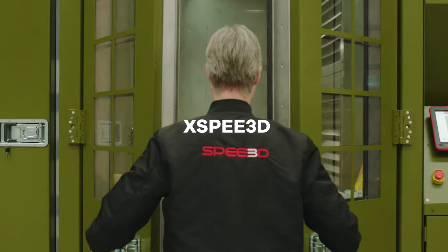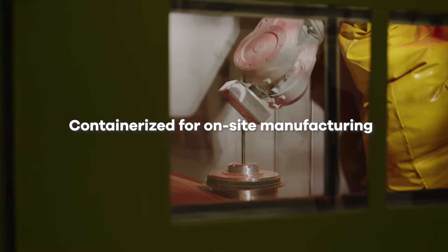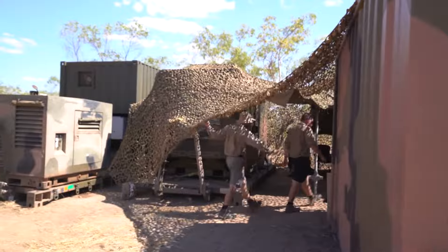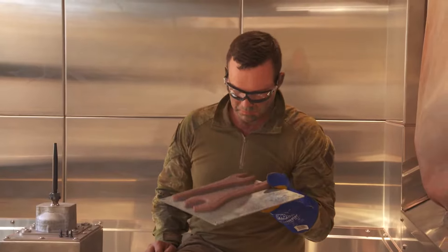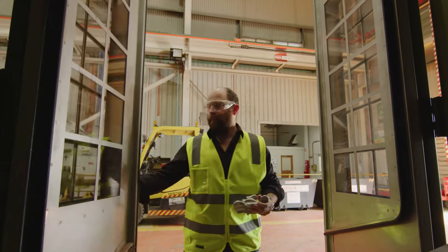Introducing SPEE3D's X-Speed — the world's only containerized additive manufacturing solution for building and repairing metal parts in the field. Developed with the Australian Army, X-Speed was engineered for military deployment. SPEE3D recognized that additive manufacturing should equip you with the parts you need, right in the place and at the time you need them.